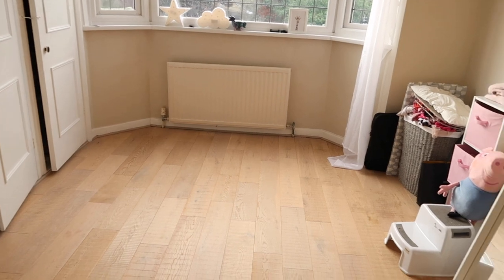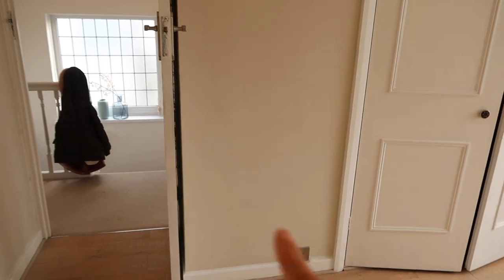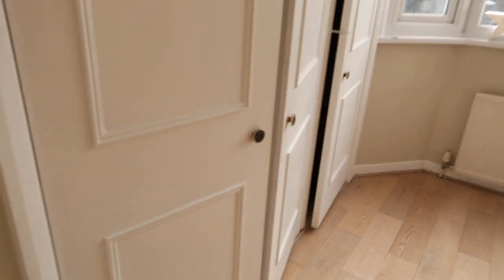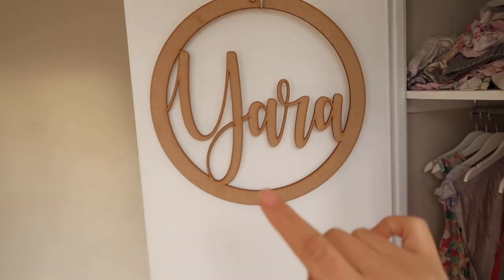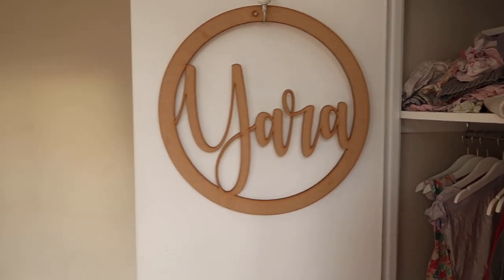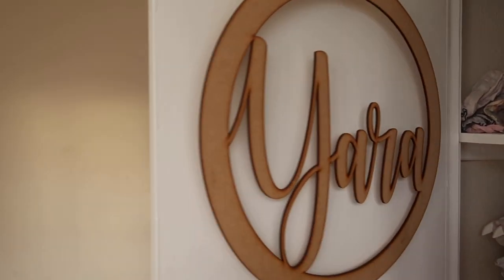Ava got a really nice dollhouse for Christmas — it's actually bigger than we anticipated. I'm thinking of putting it here, but if it's too big for that space it'll go elsewhere. They have lots of storage and all their clothes will go here — we're not trying to do too much, just make it look pretty and girly. Above their beds I'm going to put canopy hoops — I've already got one for Yara that we used on her first birthday, so I need to get one for Ava and we'll probably spray paint it gold.